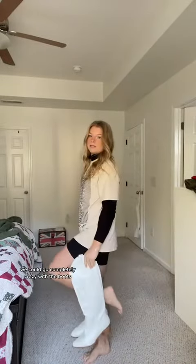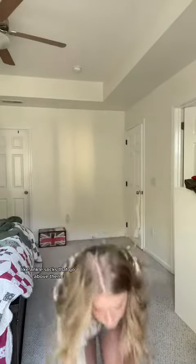There's two ways we could go with this. We could go completely crazy with the boots, but honestly I feel like the white doesn't work, especially since it's kind of colder out. I think I'm gonna stick with these. The key to cute high top sneakers is socks — ankle socks that go above them. I got these frilly ones from Amazon and it just adds a little bit of detail.